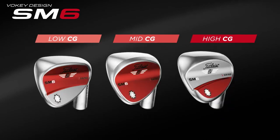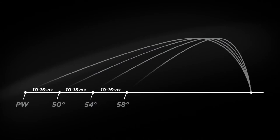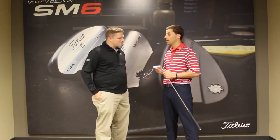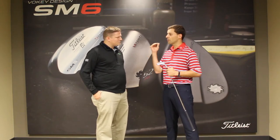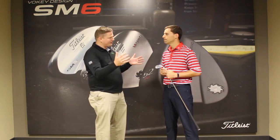We found that progressing through the set and getting a CG that was progressively higher as loft increases gave us better ball flight and trajectory control throughout the whole set. All the way to the top, where you start getting to a 58 or a 60 degree wedge, you see some unique shaping. We're moving the weight higher on this wedge. By increasing the center of gravity location, golfers with their lob wedges and sand wedges are going to get better trajectory control there as well. More consistent performance throughout the set of wedges all the way through.